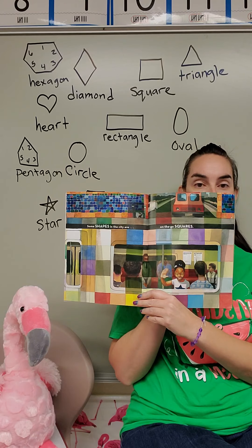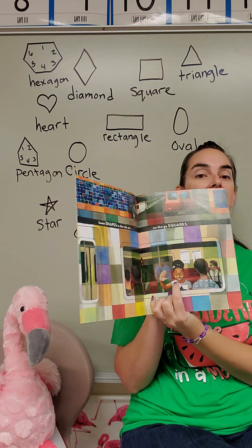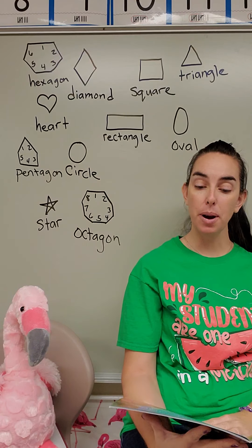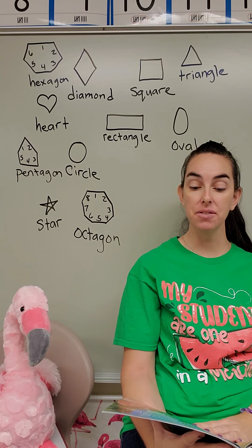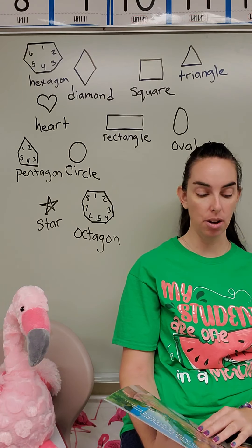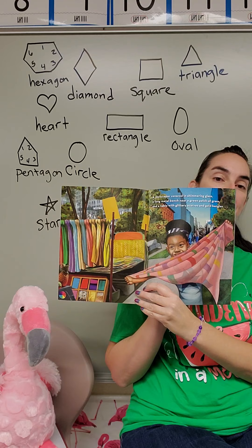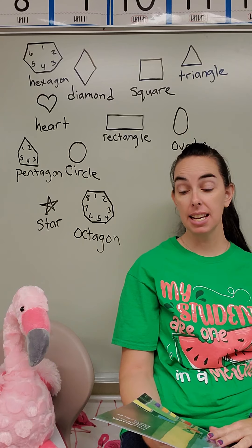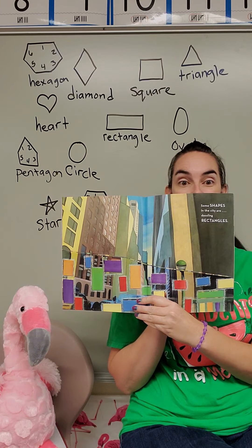Some shapes in the city are on the ghost squares. A bus or a train — do you see her waving at you? There she is saying hello. A skyscraper covered in shimmering glass. A long metal bench near a green patch of grass. And a table with glittery scarves and gold bangles — a bangle is a bracelet. Some shapes in the city are dazzling rectangles. Do you see all those rectangles?